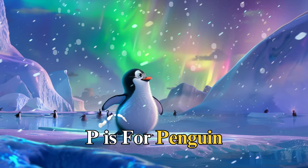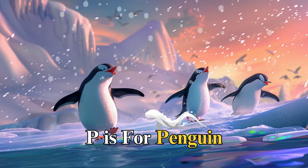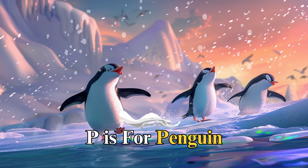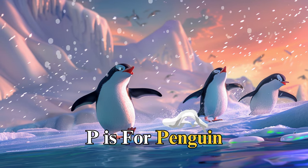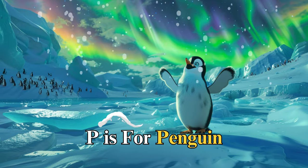P is for penguin, named Penny, who waddled around the icy shores. Penny taught us about the importance of community as she huddled with her friends to stay warm, reminding us that together, we can overcome the coldest times.